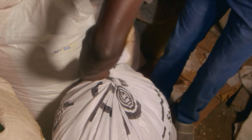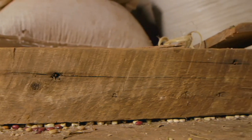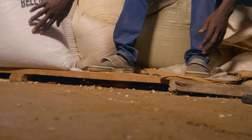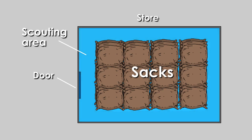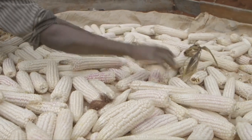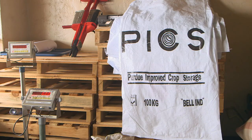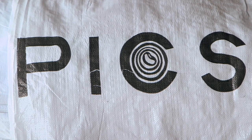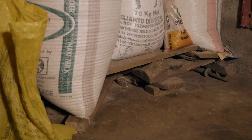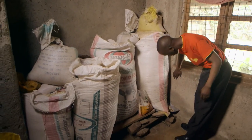Well dried maize should be stored in a well-ventilated store. PICS bags are recommended as you will not need chemicals to preserve your maize. They have two polythene liners that you must tie well and separately. Store the PICS bags on a pallet in a clean store, ensuring pallets are at least five inches above the floor. Always leave a scouting space between the wall and the sacks. Selling your maize when prices are better is more profitable — but how do you store your maize as you wait?